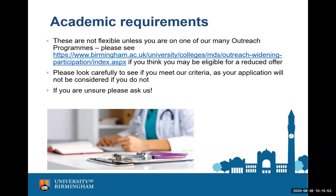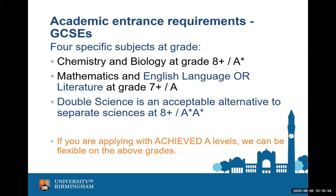For academic entrance requirements, we look at GCSEs if you are applying with predicted A-levels. We need chemistry and biology at grade 8 or higher — equivalent to the old A-star — and maths and English language or literature at grade 7 or higher. If you do double science, we need the equivalent: 8 or higher, or two A-stars, in two of those exams. If you're applying once you've already got your A-level results, we can be much more flexible on GCSEs. But if you don't have the required GCSEs, there is a workaround I'll explain shortly.